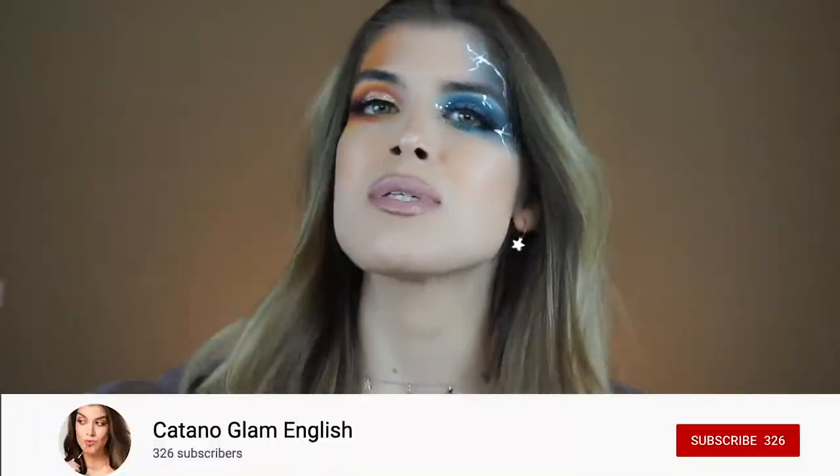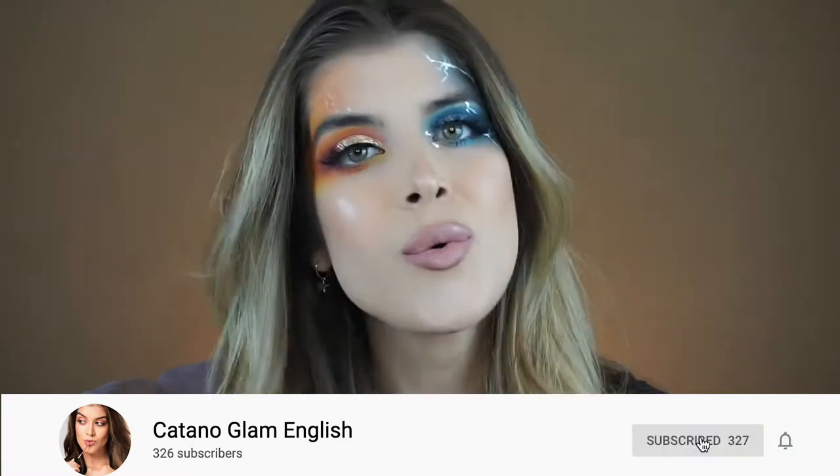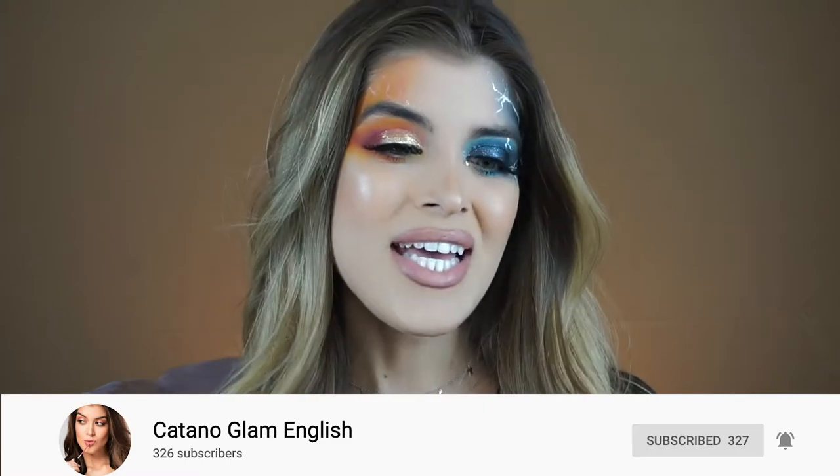If you're interested, keep on watching! But first, subscribe to my channel so that you don't miss a video ever. And if you are a real one, you'll also hit the notification bell so that you get notified when I post, which is usually about once a week. Let's just get right into it.